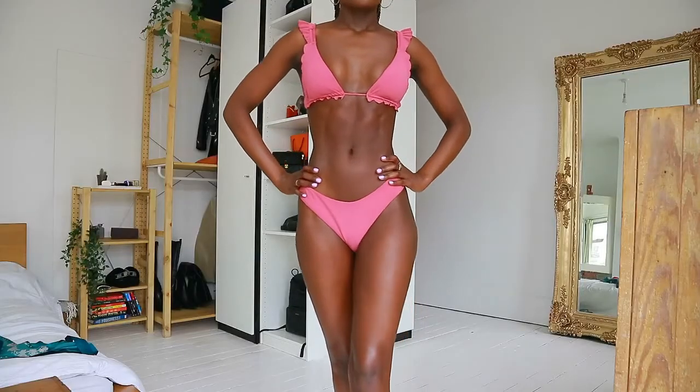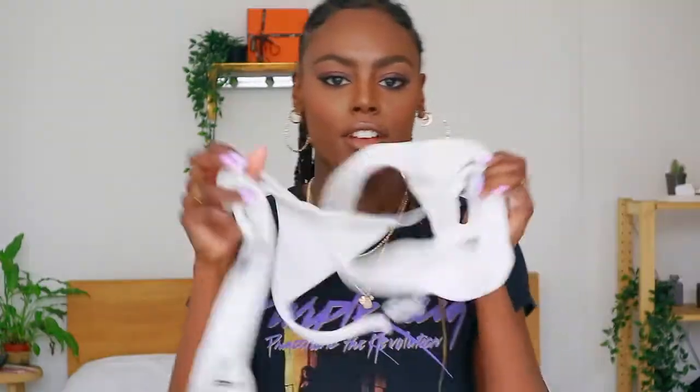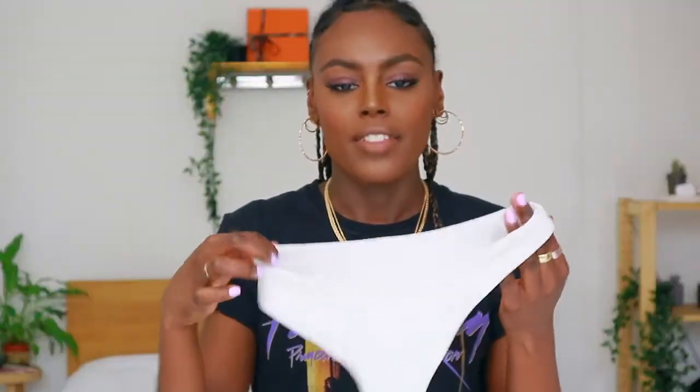I got this in a size small, which is a UK 8 and a US 4. I have the white version as well — I normally take those on holiday because I just know they're going to work, and they always do. The texture is really nice; it makes it look super expensive, which is what I really like. They're really great quality as well.